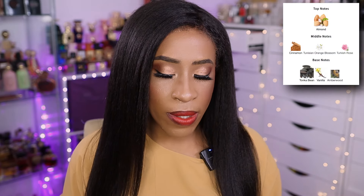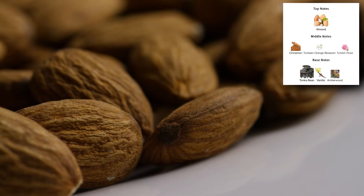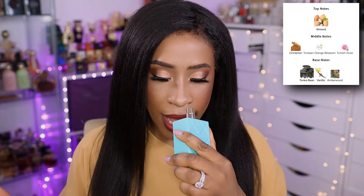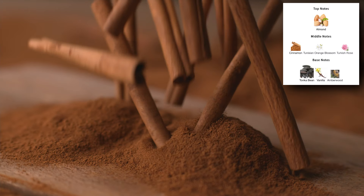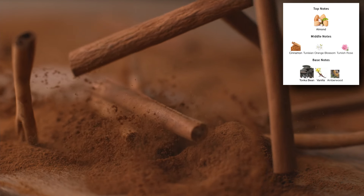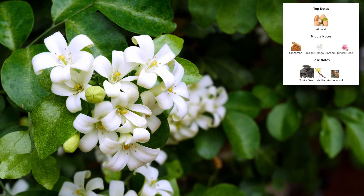This is that fragrance that will put you in a choke hold. The fragrance opens up with almond — a candied almond, like a sugared almond, like they've sprinkled powdered sugar on almonds. And then you get that blast of cinnamon, which is a very sweet and spicy cinnamon. And then you get that orange blossom in there.